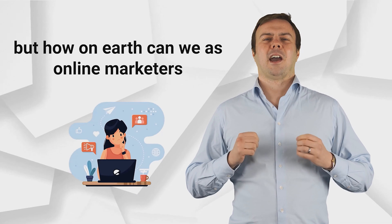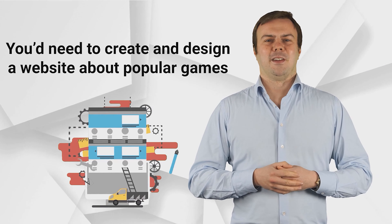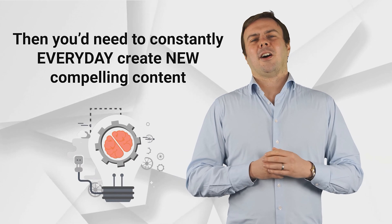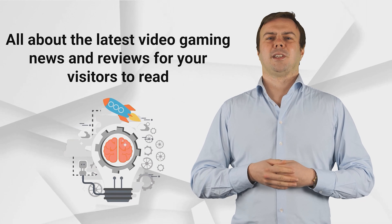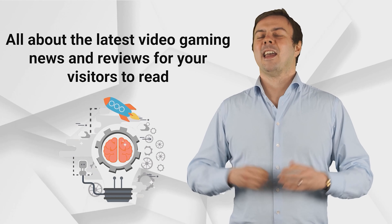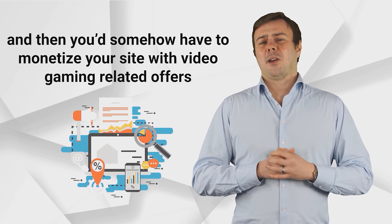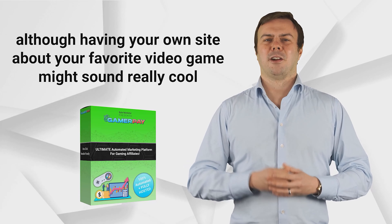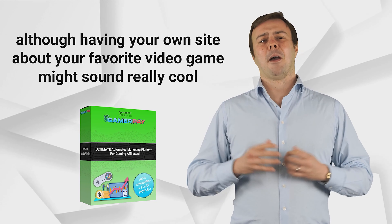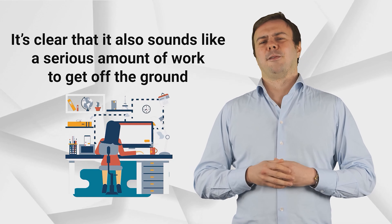But how on earth can we, as online marketers, get a slice of the video gaming action? Well, first, you'd need to create and design a website about popular video games, then you'd need to constantly, every day, create new compelling content all about the latest video gaming news and reviews for your visitors to read, then you'd have to somehow rank your site on Google, and then monetize your site with video gaming-related offers. Although having your own site about your favourite video game might sound really cool, it's clear that it also sounds like a serious amount of work to get off the ground.